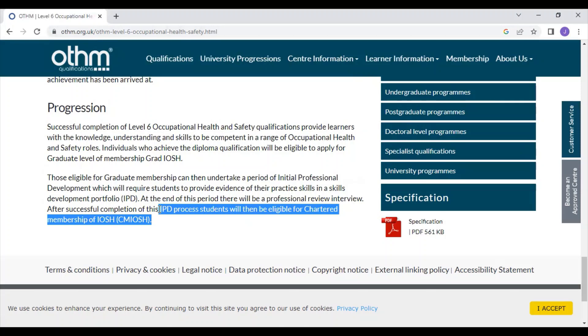The IPD process basically involves an open assessment with Part A and Part B, then a CPD audit, and finally an interview. It is a big process, but you don't have to worry about it.